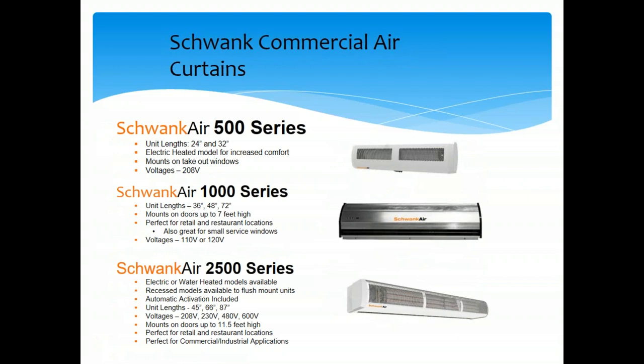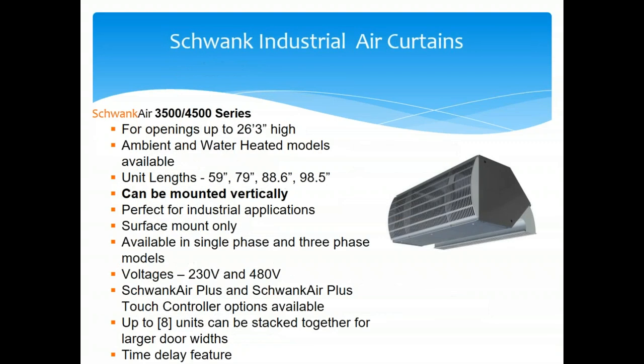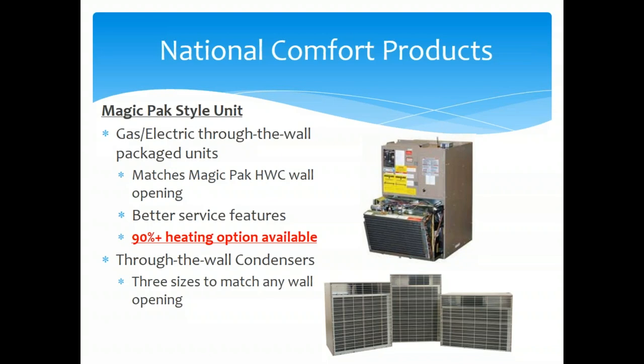For air curtains, Schwank has the 500, 1000, and 2500 series, plus an industrial air curtain with unit lengths up to 98 inches and openings as high as 26.3 feet.